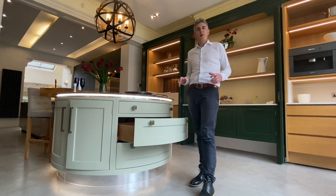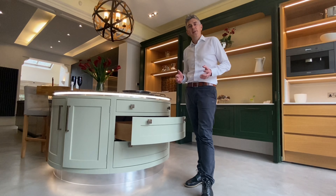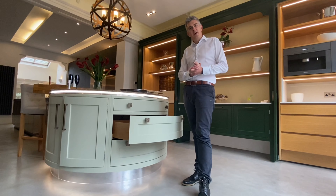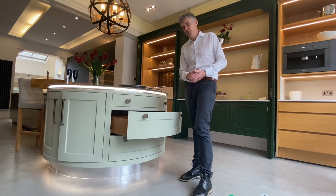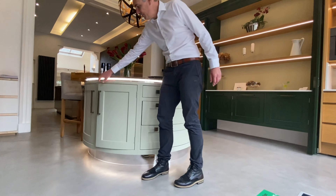Another great point with bespoke kitchens is that the designs are truly limitless, and this includes shape as well. Quite often with our signature bespoke ranges we're planning and designing curved cabinets, which can also include curved drawers and curved doors.